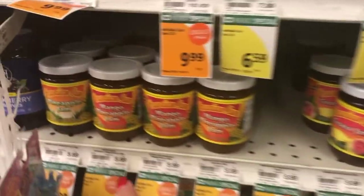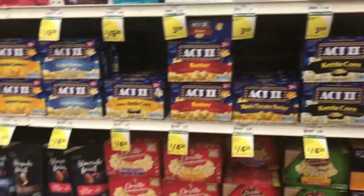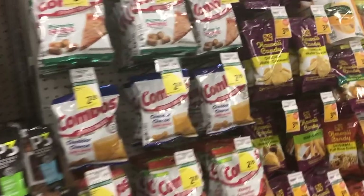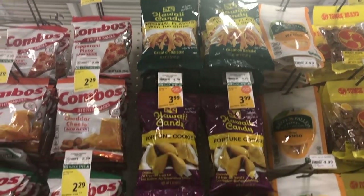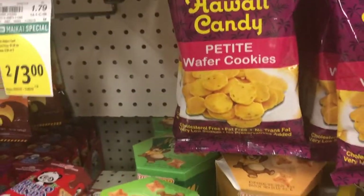And let's see, they have the guava jam, mango pineapple, guava jam. Now here's the snacks section. Let's see what they got over here. I've been seeing a lot of pork rinds. White candy, original flavor, wonton strips, fortune cookie, ginger wafer cookies, waffle roll, petite wafer cookies.